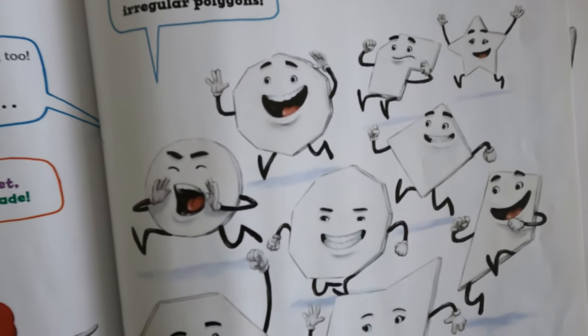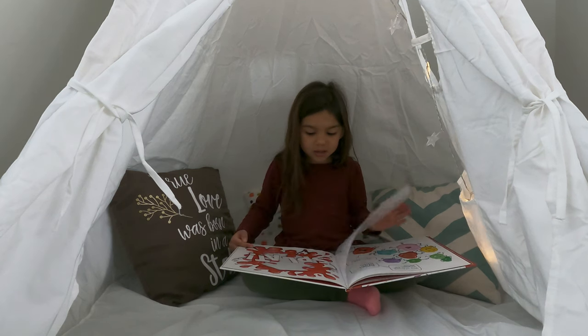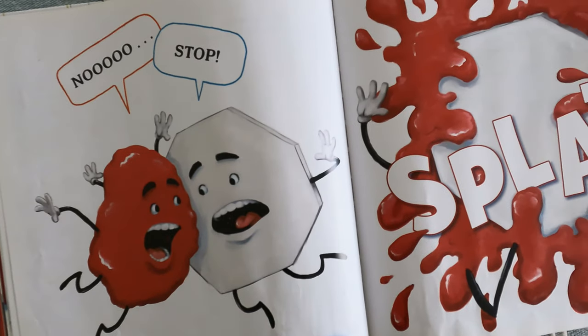Star, rhombus, irregular polygons, irregular polygons, wild polygons. No! Stop! Splash!